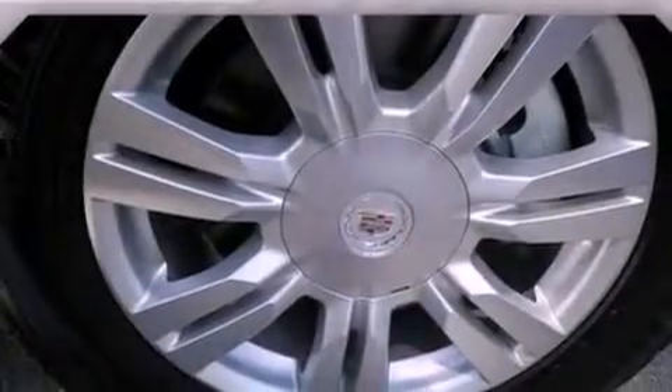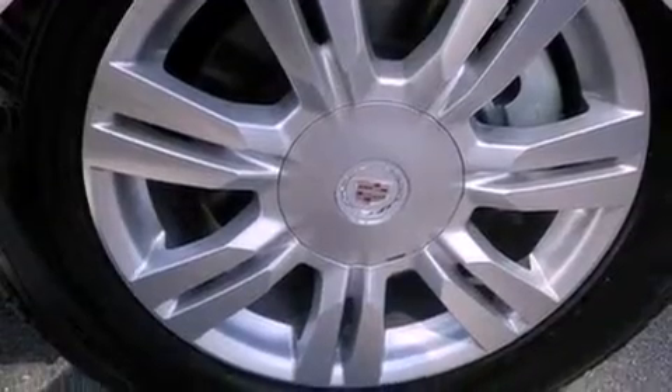An illuminated passenger side vanity mirror, fog lamps, traction control, a power driver's seat, and a sunroof that enables you to fill the cabin with fresh air at the push of a button.